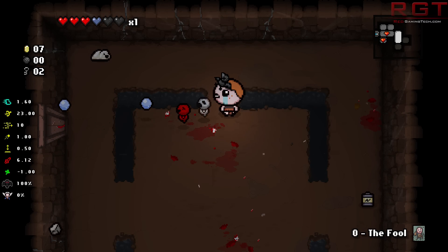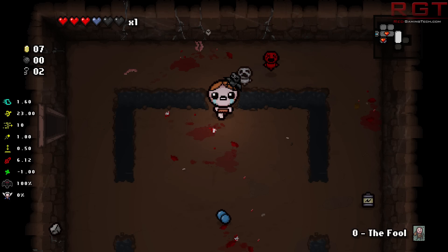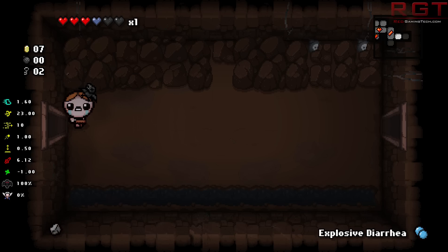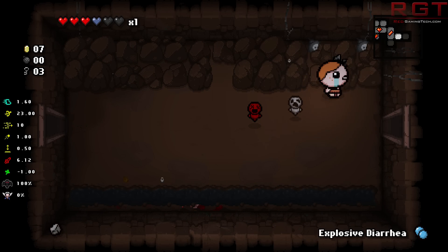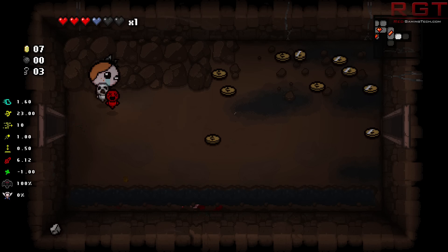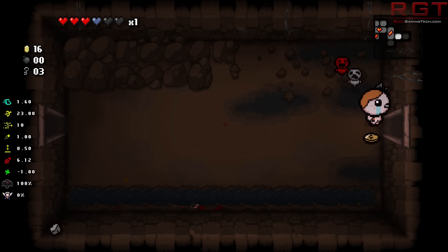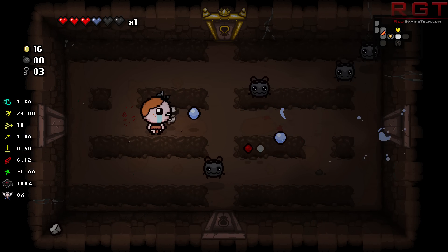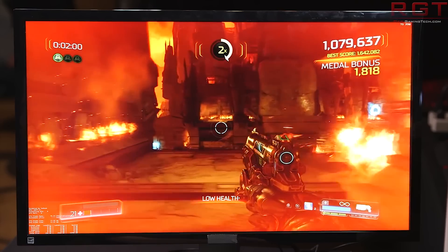Moving on to Doom — there's nothing particularly new here. I would love to know what they were actually running in terms of the difference between this demo and the one shown off previously. It's a very short video, about 30-ish seconds long, but what they do show is Doom running on Ultra, once again utilizing Vulkan, and supposedly it's comfortably exceeding 60 FPS. They are also showing off Star Wars Battlefront, and it looks really impressive so far.